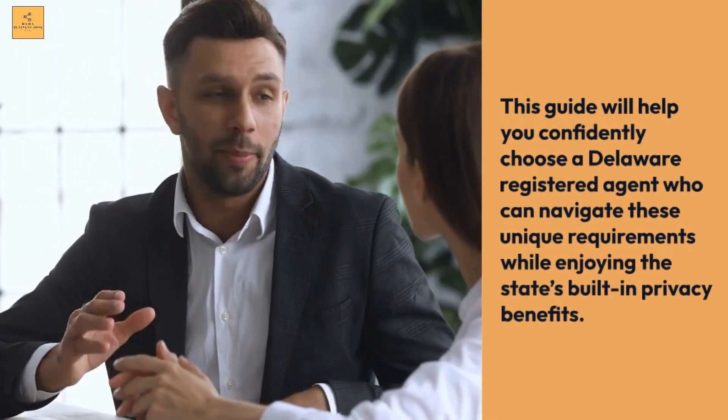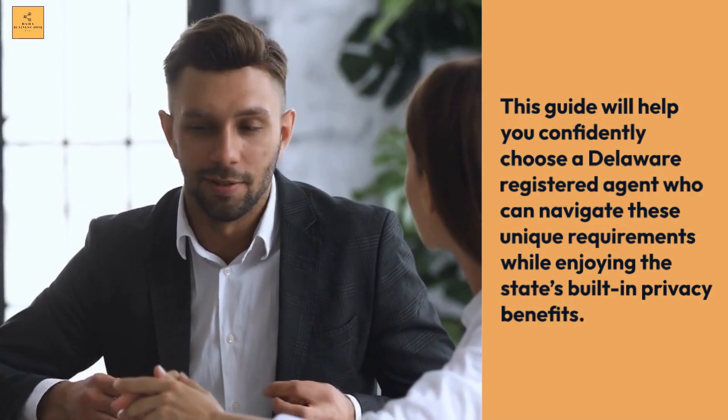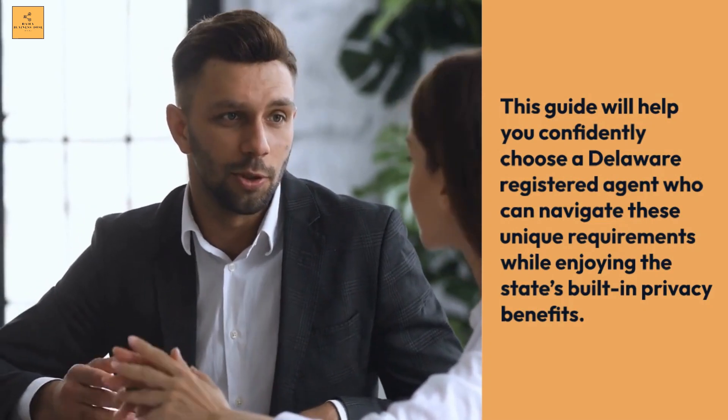This guide will help you confidently choose a Delaware Registered Agent who can navigate these unique requirements while enjoying the state's built-in privacy benefits.